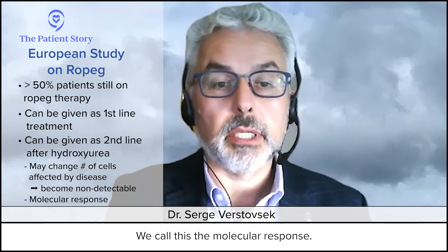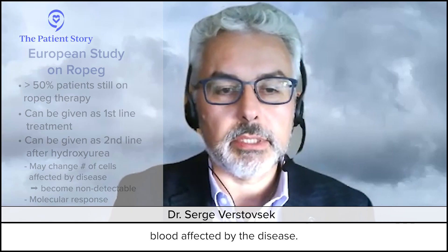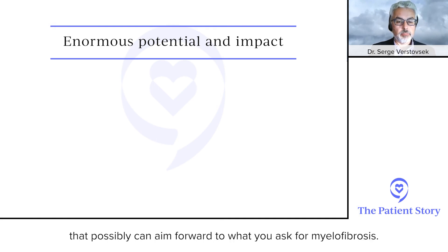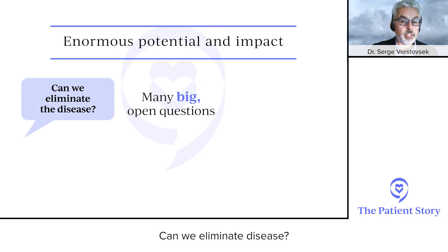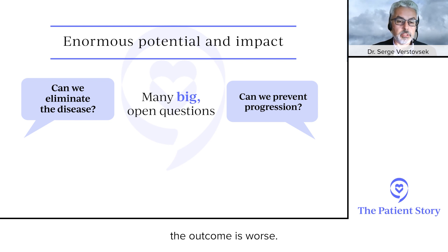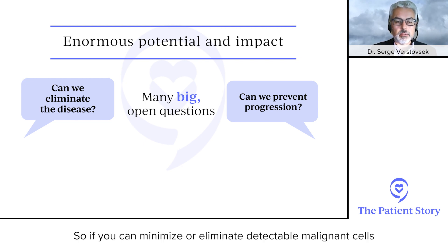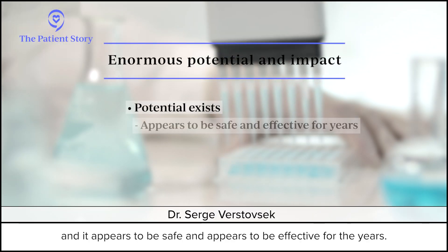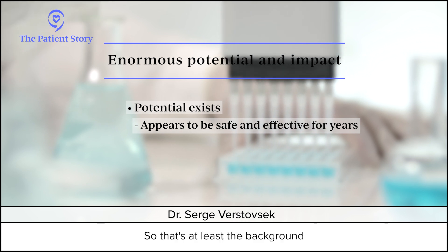Potentially, ropeg can change the number of cells affected by the disease over time to non-detectable — something unusual to see with any other therapy. We call this a molecular response: you can measure the number of cells in the blood affected by the disease. This raises the question of whether it can prevent progression, since some PV patients do progress to myelofibrosis or even acute leukemia. Can we prevent that? These are open questions with no answers today, but the potential exists.